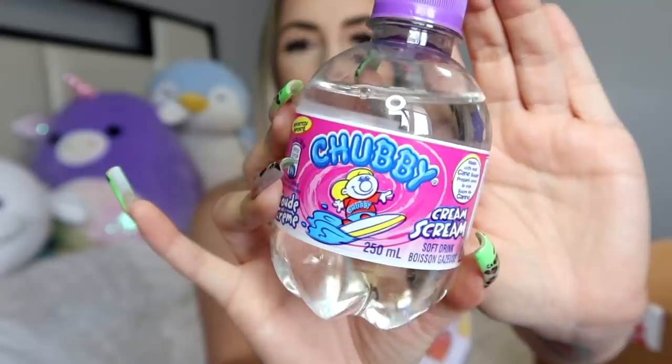I got two of these Chubby drinks. One of them I got for my brother. I can't try this one - it is Cream Scream. They're called Chubby and I always thought I related to this little kid on the label - he's always having so much fun just being Chubby. People looked up to Christina Aguilera at the time but I was like, Chubby! He's having the time of his life, alone, drinking sweets. This one I'm putting to the side - it's for my brother.